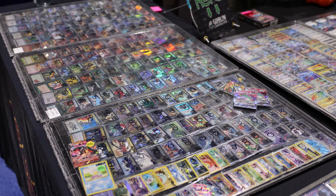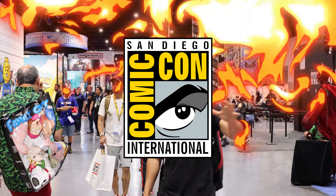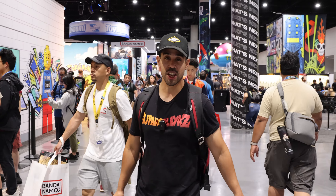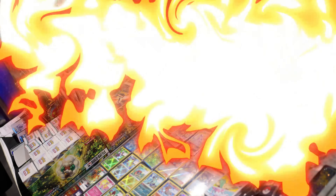We're gonna go to every single booth to find the rarest Dragon Ball cards here at Comic-Con. It is a mission but we're on a path to finding the rarest Dragon Ball exclusives here.